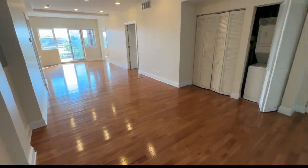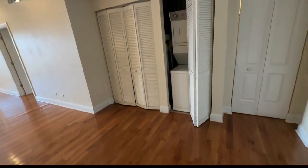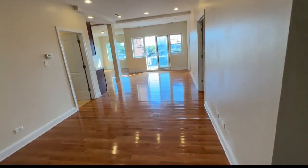We're down at the entry area and I want to show you to the right where we walked in. We have an entry closet and of course a washer-dryer and furnace and hot water behind the doors.